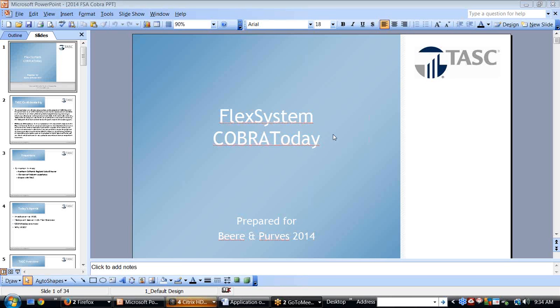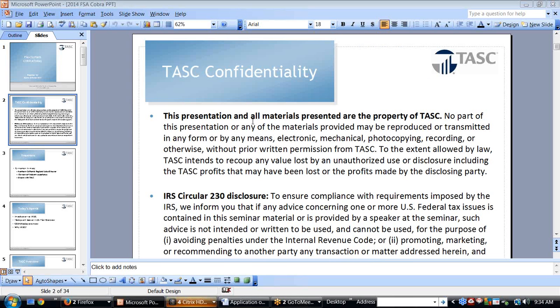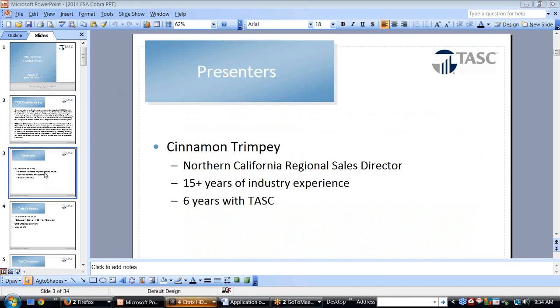Thank you, Stacey, and thank you all for attending the webinar today. My name is Cinnamon Trimpey and I work with TASC. We are a national third-party administration company. I do need to put this confidentiality statement out there — Stacey will be able to send you a copy of what we've presented today, as it is a compliance requirement. I am the Northern California Regional Sales Director. I've been in the insurance industry for 15 years and with TASC for six years.